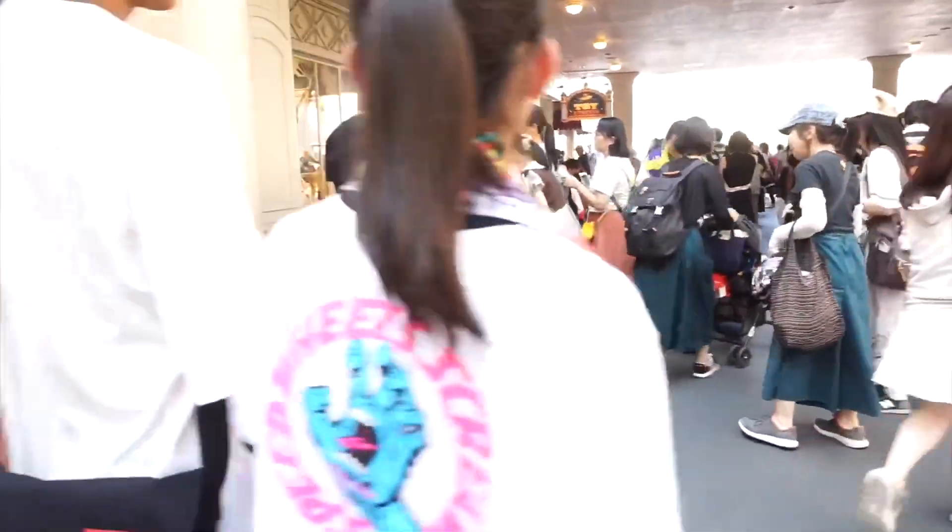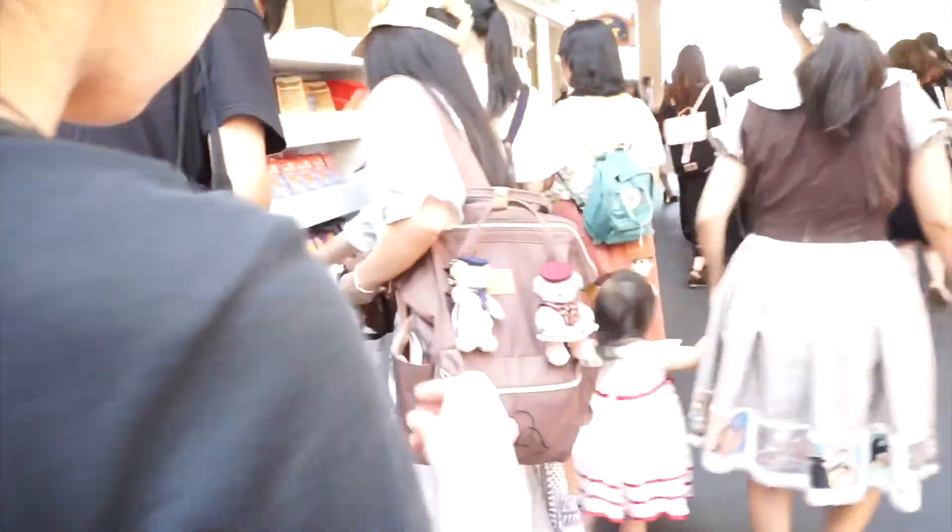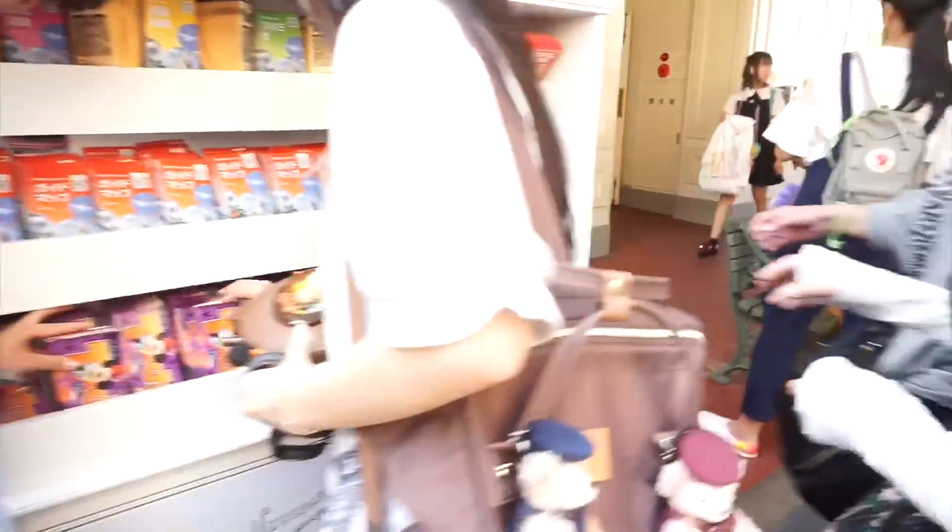Before we wait in line, we can grab one of these brochures. It'll say 'today' on it, and it'll have exactly what they're releasing today.